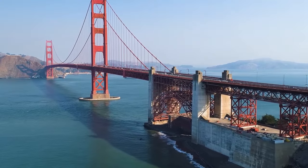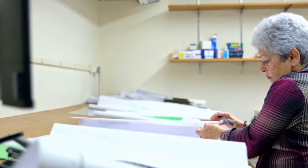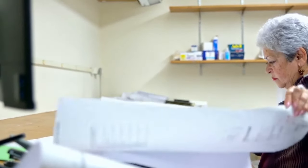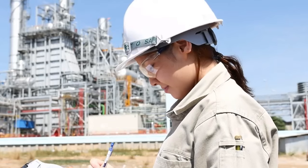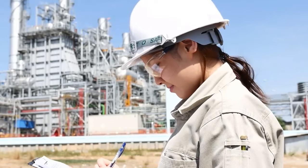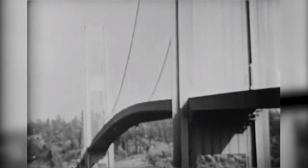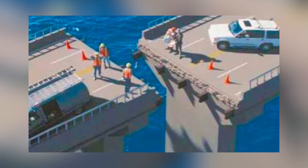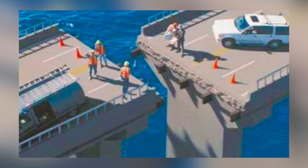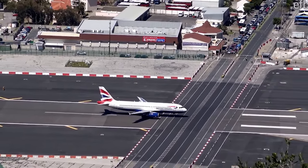Not every finished product resembles the blueprint it was based on. Sometimes mistakes are made, sometimes plans have to be changed. Often an engineer will finish creating something only to realize that there's a big problem with their design — one that they never thought of before they started building. Sometimes a mistake like this will doom a construction project completely, but other times they'll turn out to be happy little accidents, like all the incredible engineering cases you're about to see in this video.